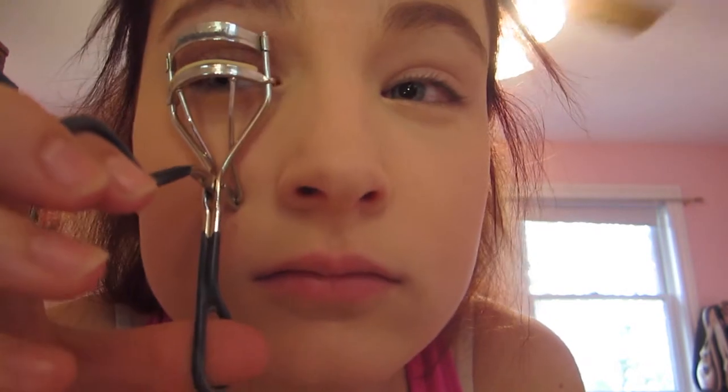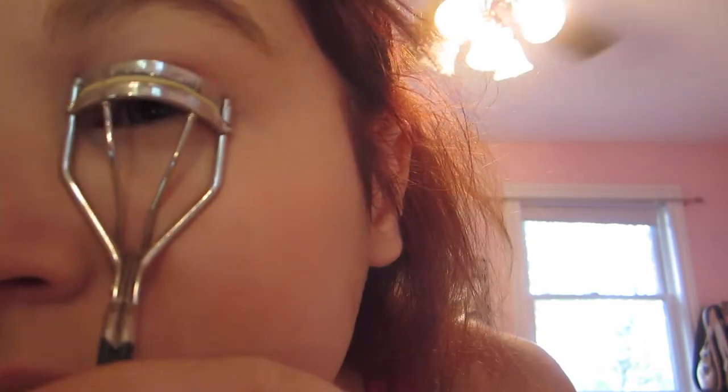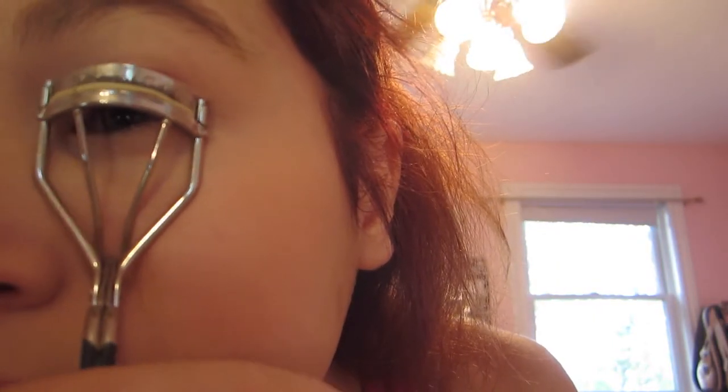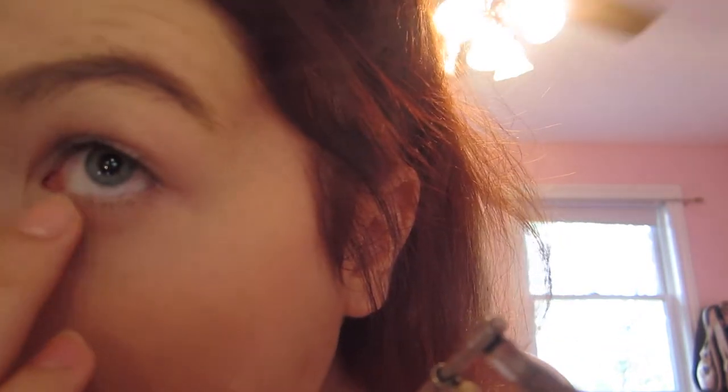Then taking my eyelash curlers from CoverGirl, I obviously curl my eyelashes. I do this quite a few times, squeezing on my eyelashes a few times just to make sure that they are curled as I like.